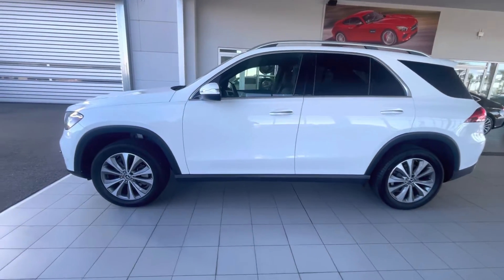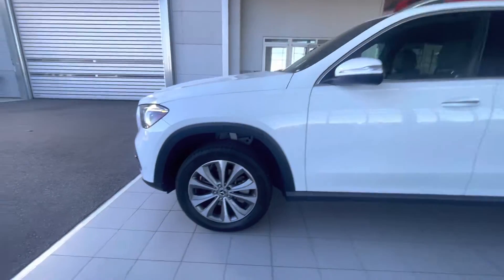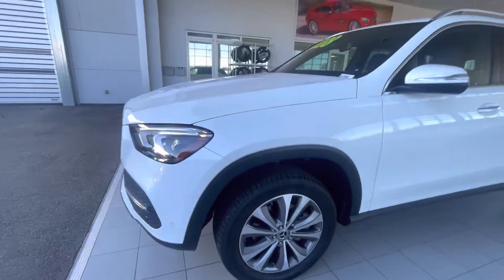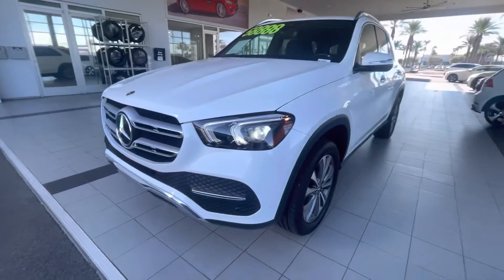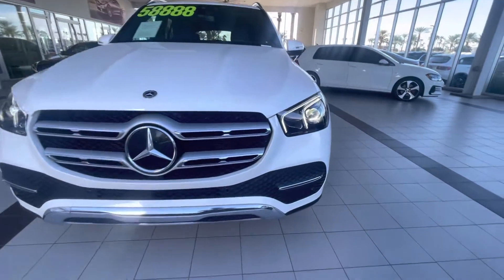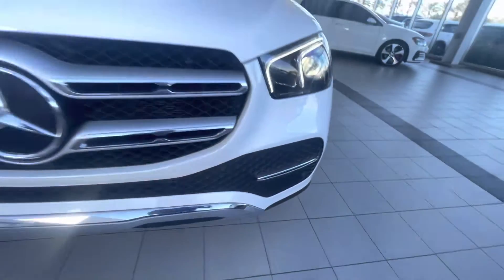Nice polar white exterior with 19-inch wheels. This vehicle has just a little over 5,000 miles on it — it was part of our loaner vehicle fleet for our service department. You've got parking sensors front and rear.